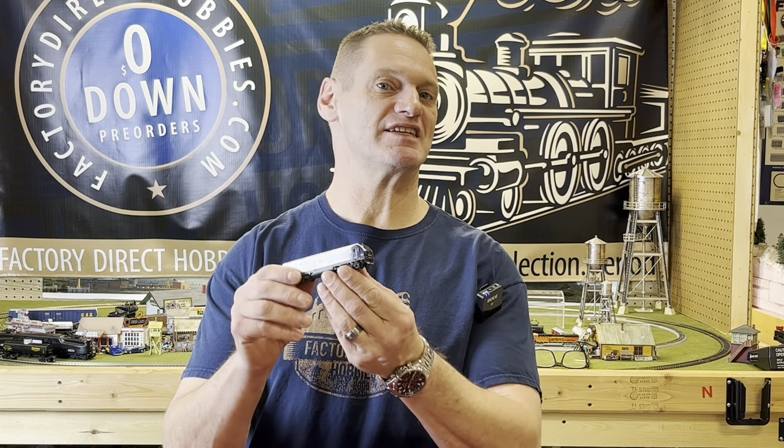Hey everybody, I'm Joe from Factory Direct Hobbies. Today I'm showing you the N-Scale SC44 Charger by Bachmann. These have TCS wow sound.